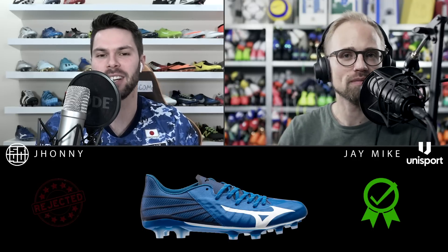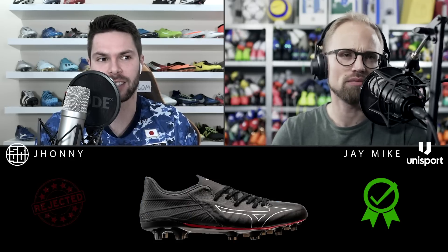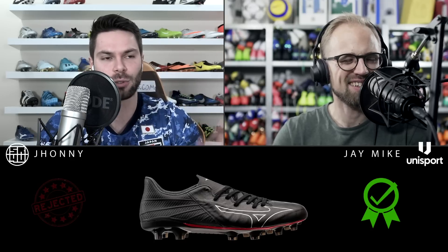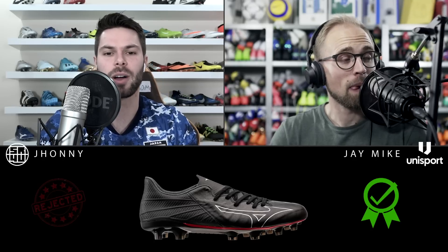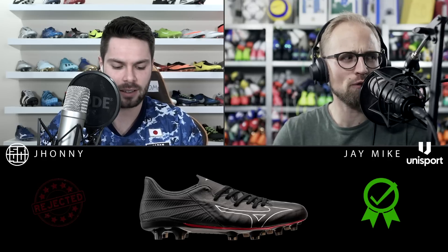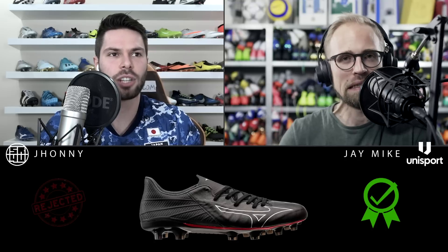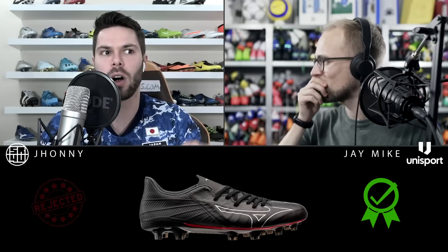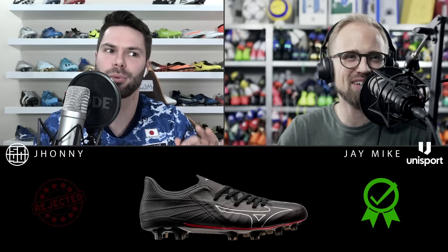I agree it's a very good colorway, but my favorite Rebula colorway is the Tokyo Knights one — black with silver and just a little bit of red as an accent outlining the sole plate. When I saw that boot I thought, wow, this looks great. Also a shout-out to the launch colorway in white and blue, which had some style to it. Shout out to Mizuno — so far with the Rebula 3, every colorway they've put out has been pretty spot on.